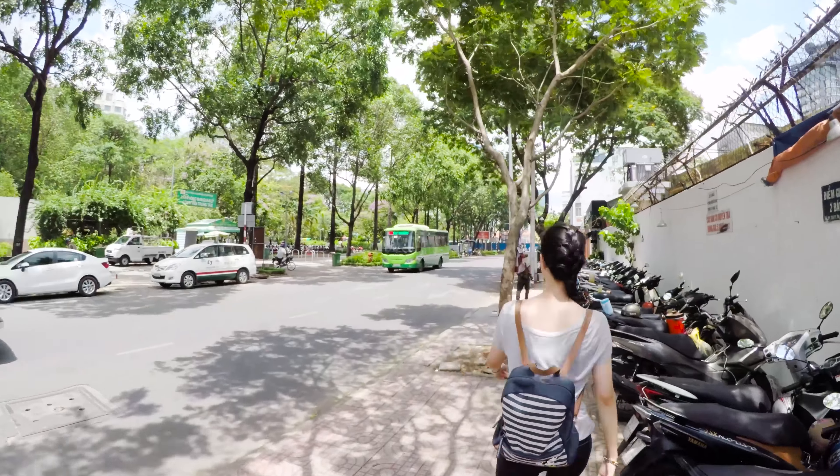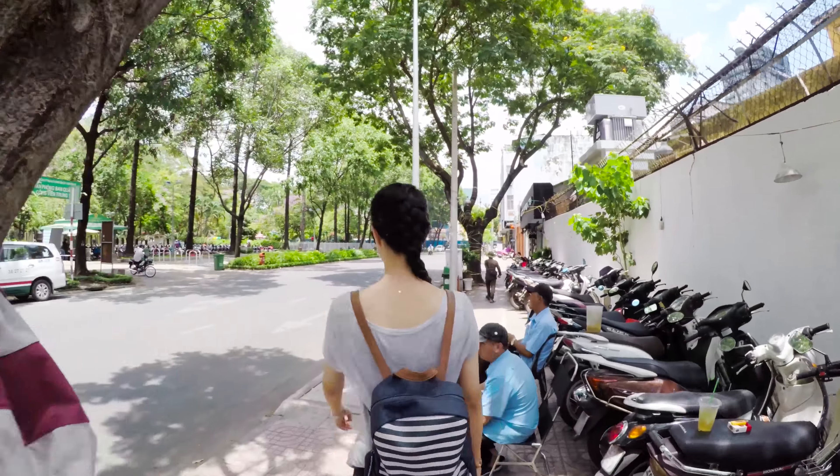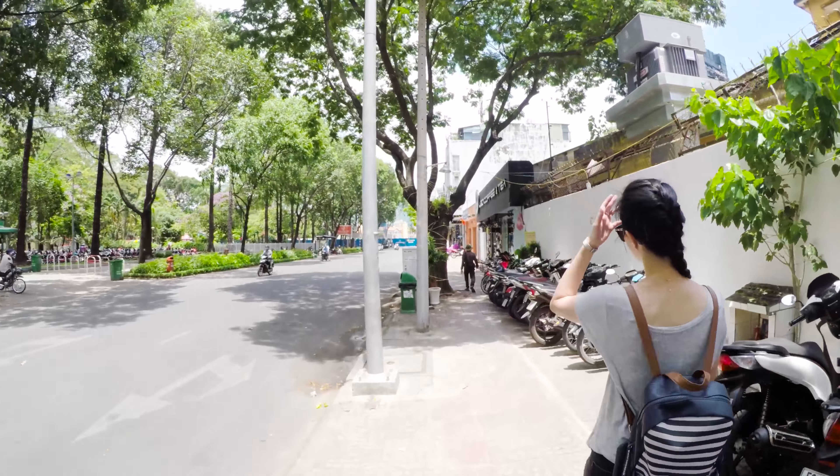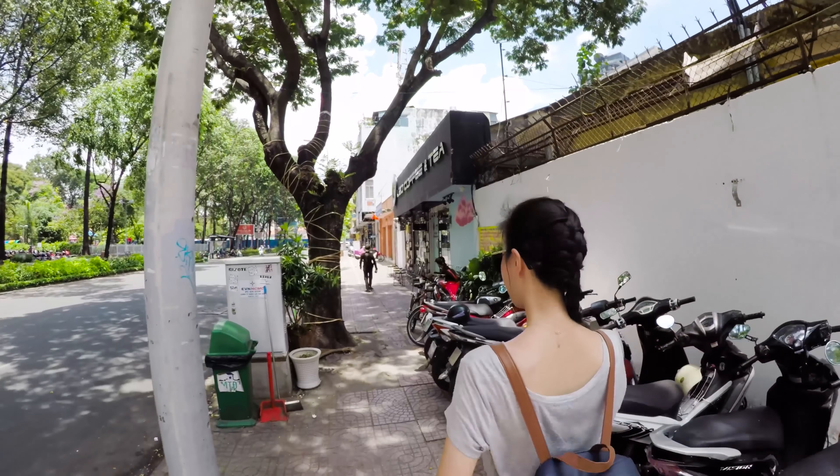That park gets so crowded after sunset with local people playing sports. If you want to make some Vietnamese friends, just sit and wait around this place — young Vietnamese will soon come to talk to you.